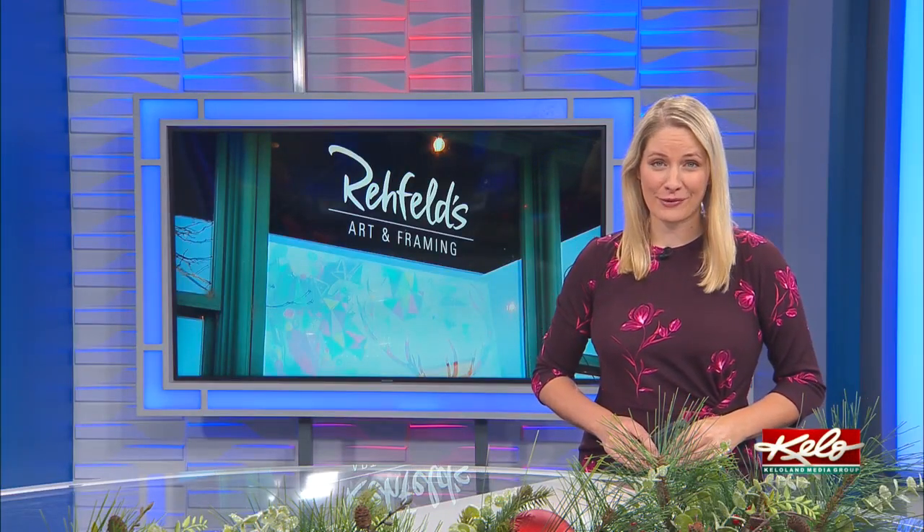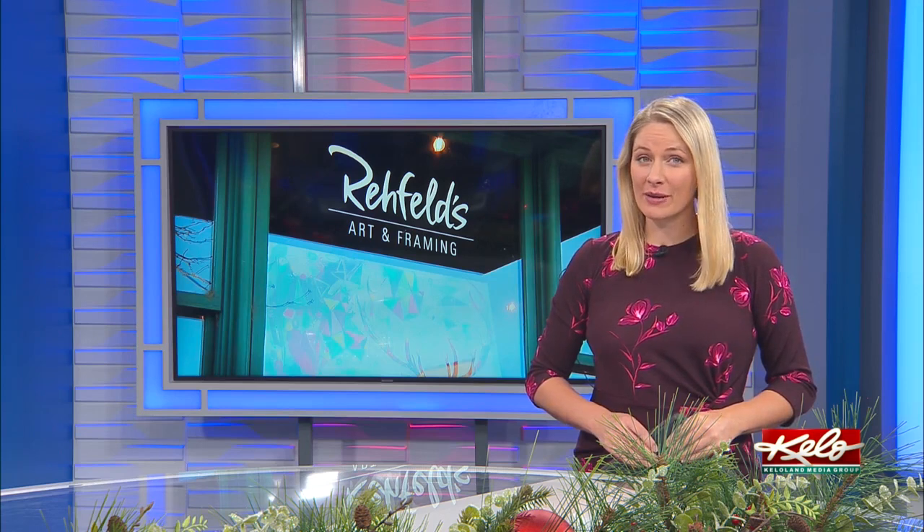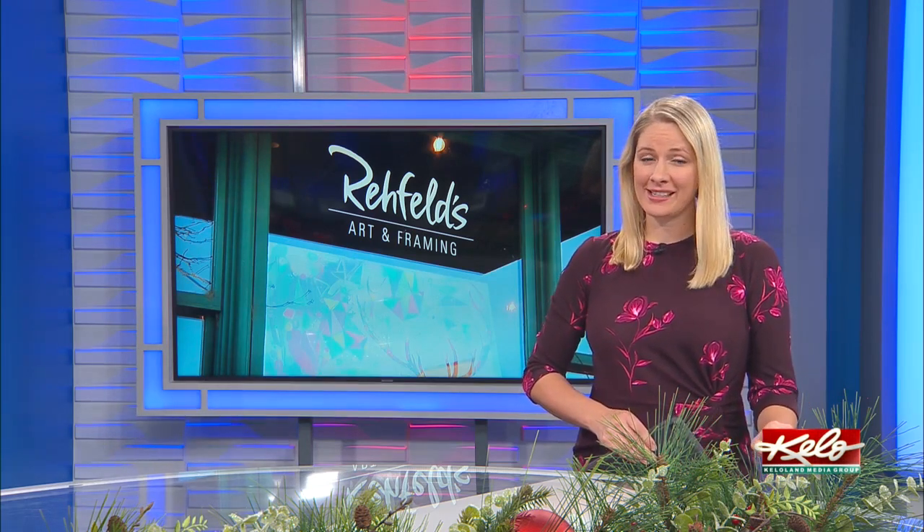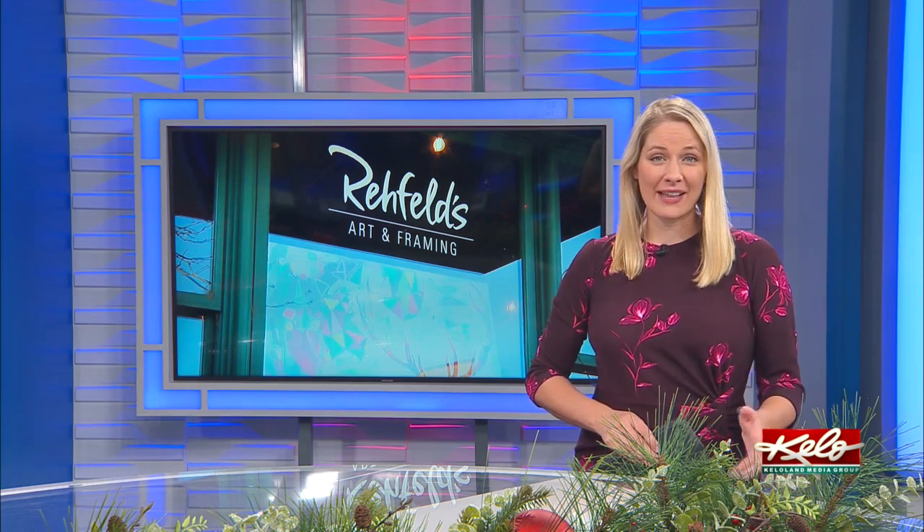A downtown staple recently made a move up Phillips Avenue. Rayfield's Art and Framing left its home of nearly 20 years near 10th and Phillips for a move north, just across the street from the new Levitt Shell. We have a look at their new space in tonight's Your Money Matters.